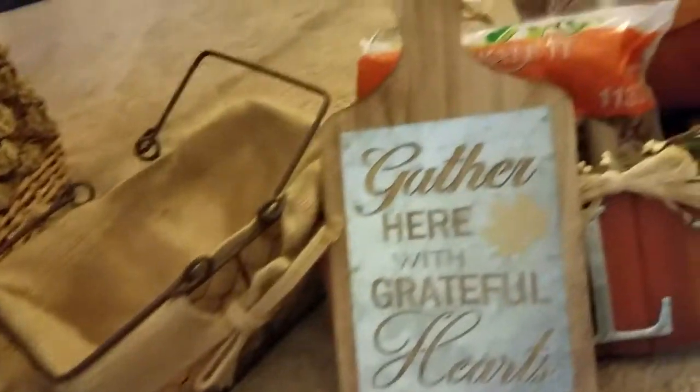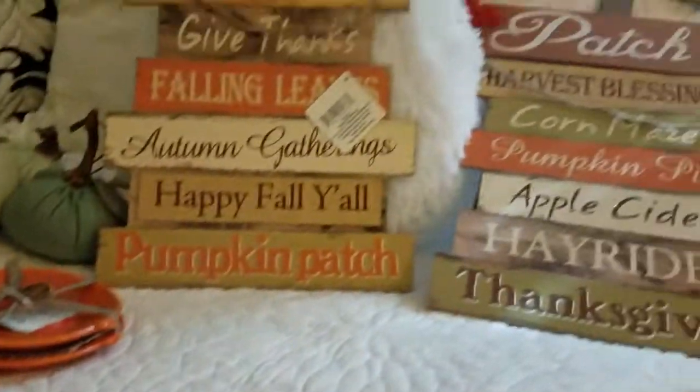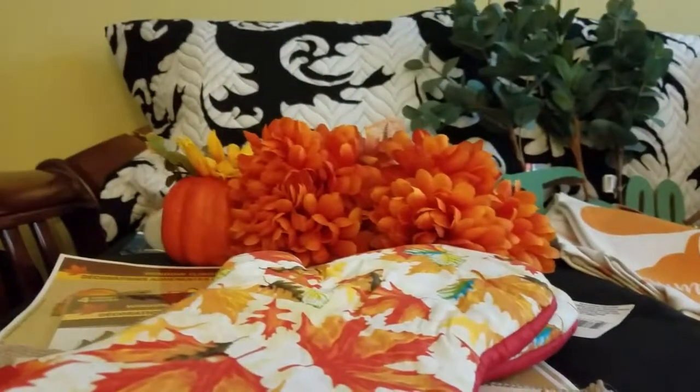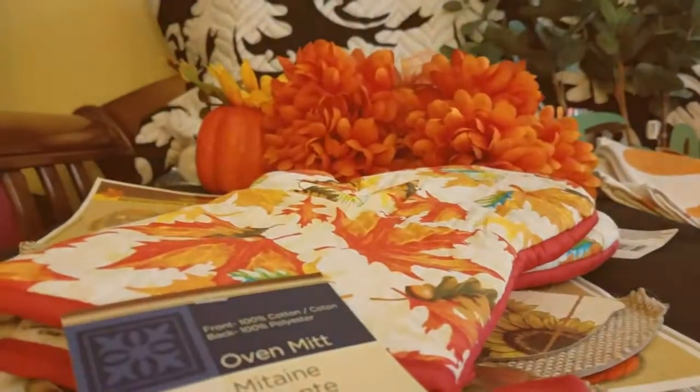That is my haul — my final fall haul. I want you to hold me accountable; I am not buying anymore. So we have the Michael's haul, the Hobby Lobby haul, the Dollar Tree haul, and the Target dollar spot haul. Sometime next week there will be a reveal of my humble abode — my humble homestead — and we'll see what I do with all this stuff. I'll see you then. Have fun!